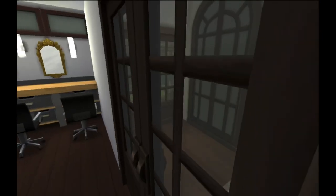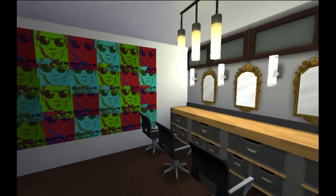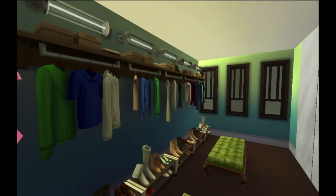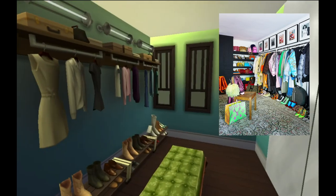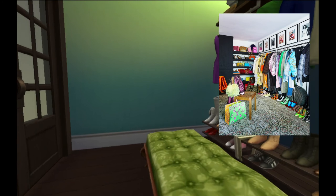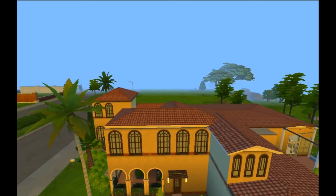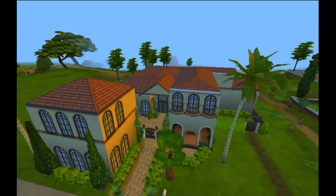Around the stair landing she has her glam room, a wall of magazine covers that she's on. On the other side of this wall she has her fitting room with a wall of mirrors. And that is Kendall Jenner's house — would you look at that, beautiful.